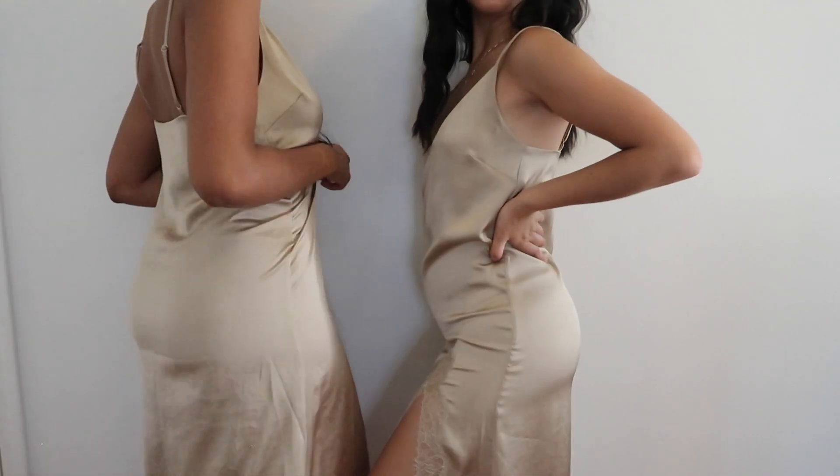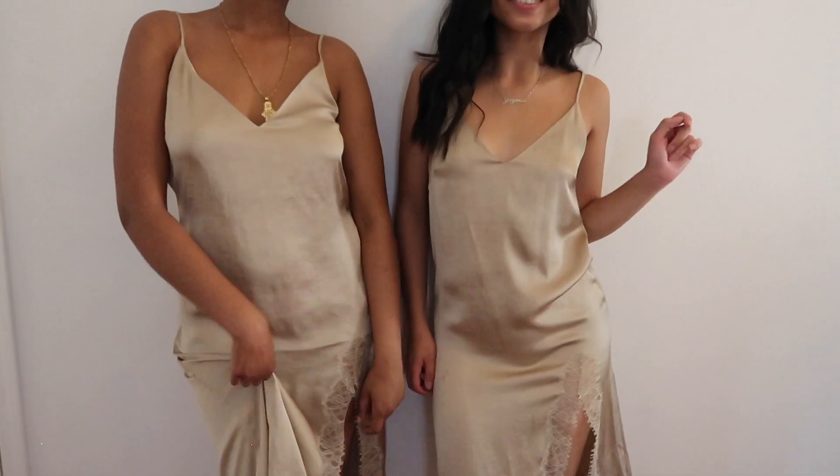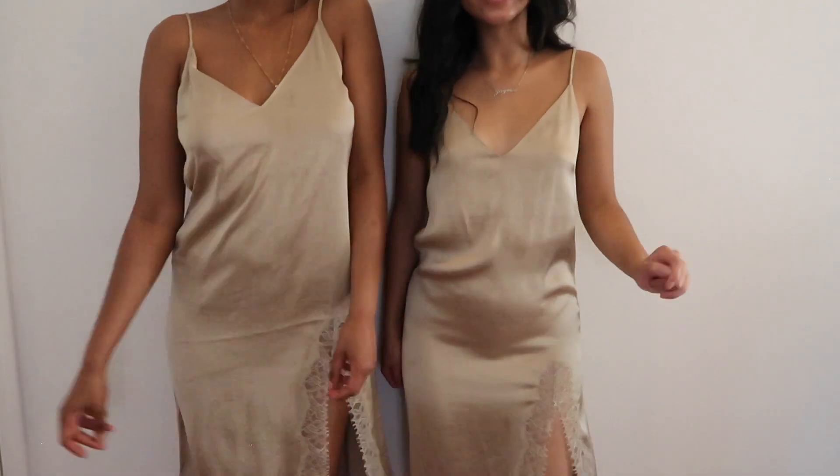My slip dress is in a size small and Jamie's is in a double extra small, but Saba got hers tailored — taken in a little bit. I didn't know my size for slip dresses since Jamie already had one from Aritzia and knew her size, so I decided to go up to a small. These were originally $128 but we got them on sale for literally $50, which is pretty cool.